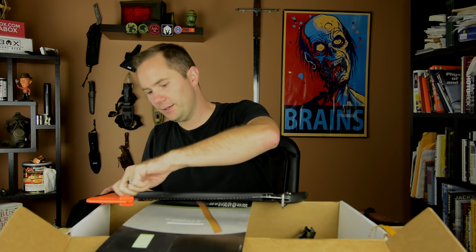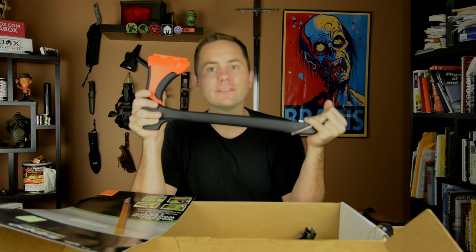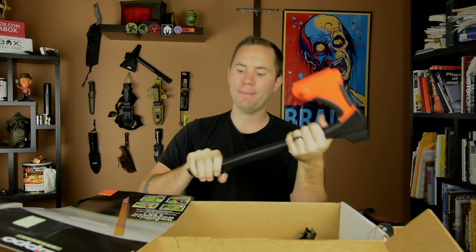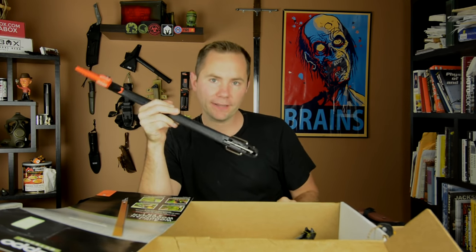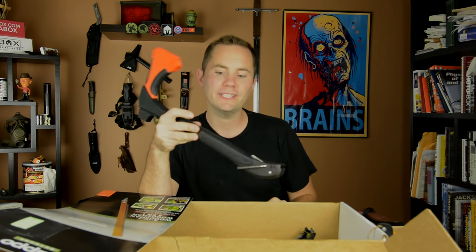The fourth function is this little hook handle for pulling tent stakes out of the ground. That one's a little weak, but the other three functionalities are badass. There you go — that is the Zippo Outdoor 4-in-1 Woodsman's Tool. That is everything in the Pro Plus Box. The Pro Plus is $150 a month, and this month's box comes in at a $320 value.